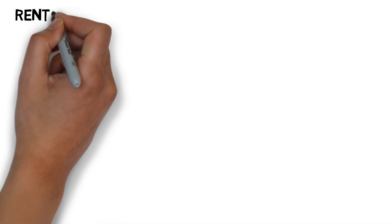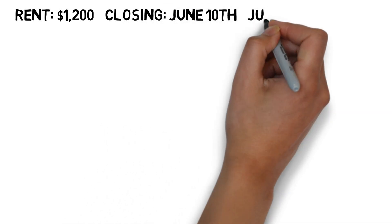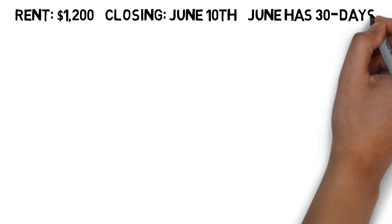A rental property generates $1,200 per month in rent, and the property is closing on the 10th of June. It's important to note that June has 30 days.